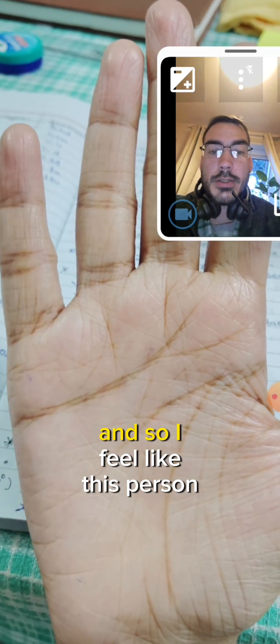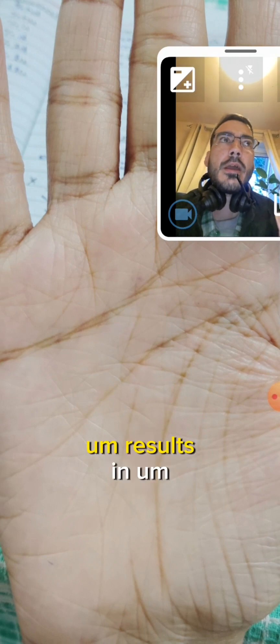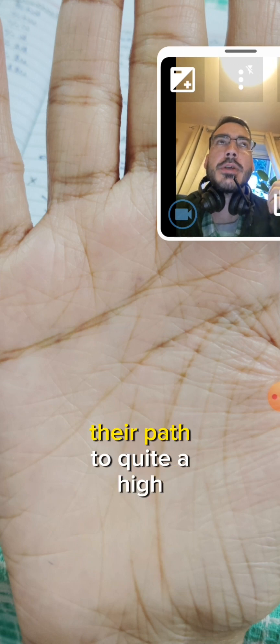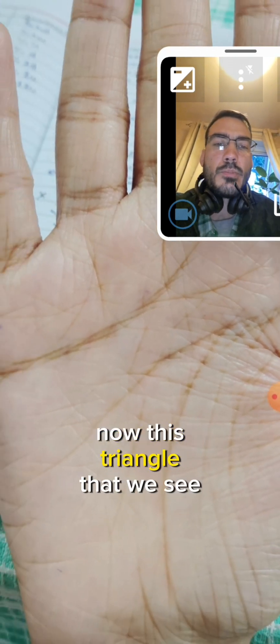I feel like this person has or will achieve results in their ambitions to quite a high standard, influencing the lives of many. Apollo and Jupiter reach the same height, which again is another sign of fame in palmistry - at least by my reading.